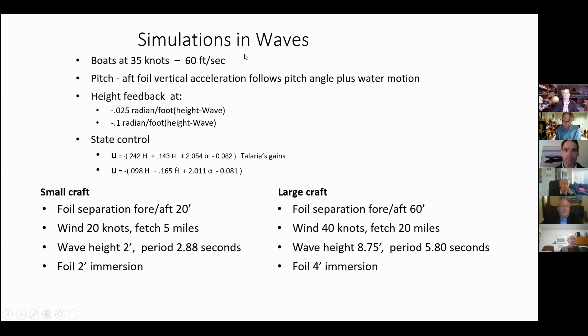To fix some parameters and reduce the sample space a bit: the pitch of the aft foil is accelerated as a function of pitch angle and water motion. It's assumed in all cases that the aft foil is a submerged foil. For purely height feedback, we have a low rate and then a high rate. For state control, we have two equations — one that Talaria uses in the video, and a lower height rate control feedback.